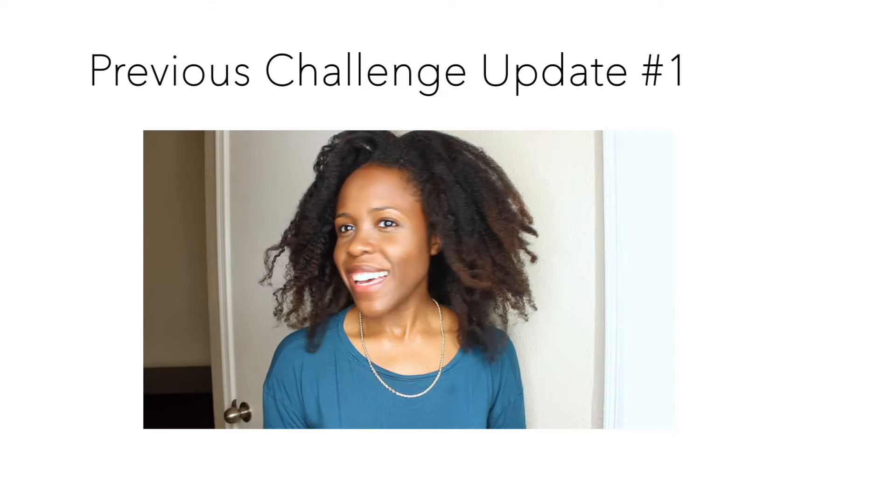So that's my protective style challenge — those are all the styles I wore. I hope y'all enjoyed this video.